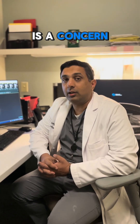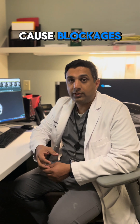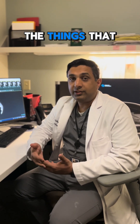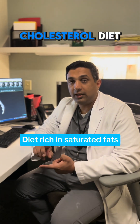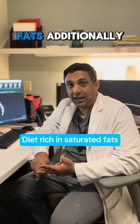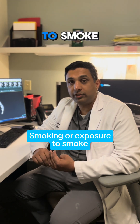Plaque buildup is a concern because this plaque can start to cause blockages, just like blockages could occur in a pipe. The things that can contribute to these blockages are having high cholesterol, a diet rich in saturated fats, additionally your family history, as well as smoking or exposure to smoke.